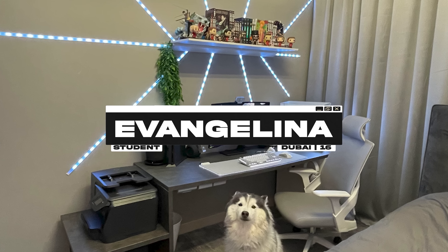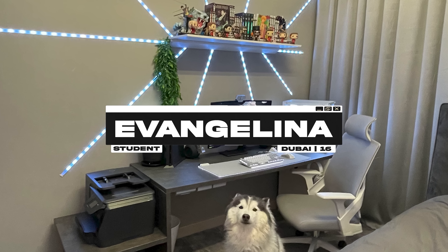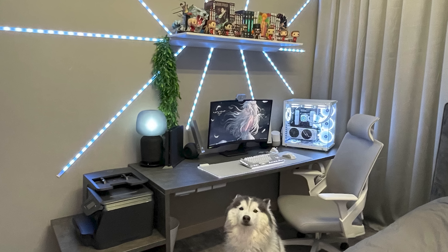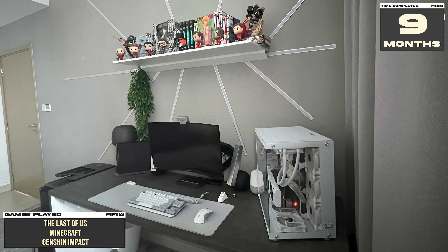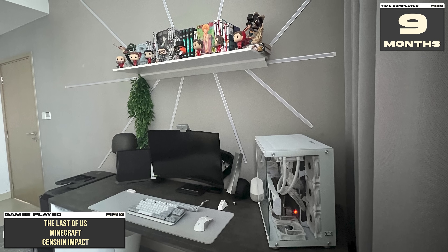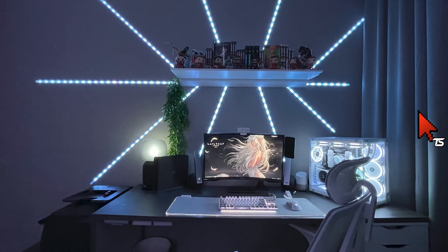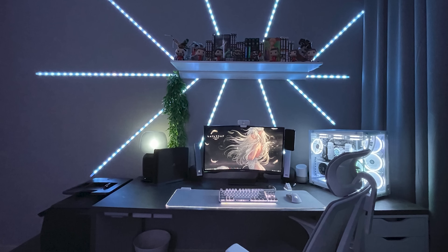Kicking off the episode is a stunning, one-of-a-kind setup that was built by Evangelina and her dad, which apparently was also inspired by me and Setup Wars. It took them both nine months to finish for the purpose of gaming, schoolwork, and watching movies and anime. Right off the bat, the first thing that stands out to me is the custom lighting on the wall, and it's actually an interesting process how this was done.